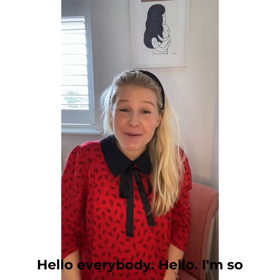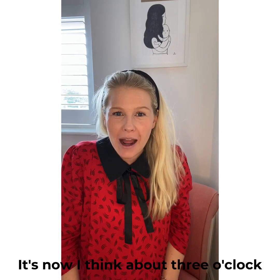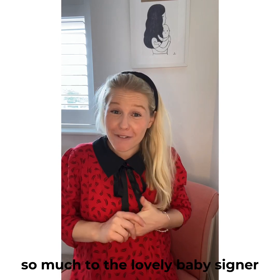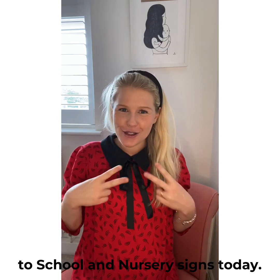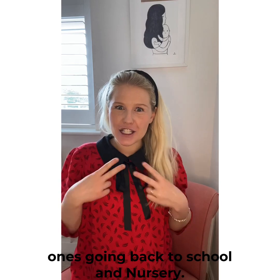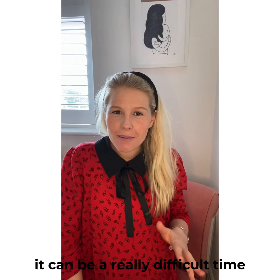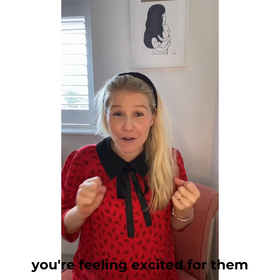Hello everybody! I'm so sorry this is so ridiculously late — I should have done this at eight o'clock this morning, it's now about three o'clock in the afternoon. But at least we're here and we're going to be learning some really useful signs for this week. Thank you so much to the lovely baby signer who suggested we did back to school and nursery signs today. I know lots of you will have little ones going back to school and nursery, and introducing some signs will be a really good way of starting to talk to them about it — I know it can be a really difficult time, particularly after such a long period at home.